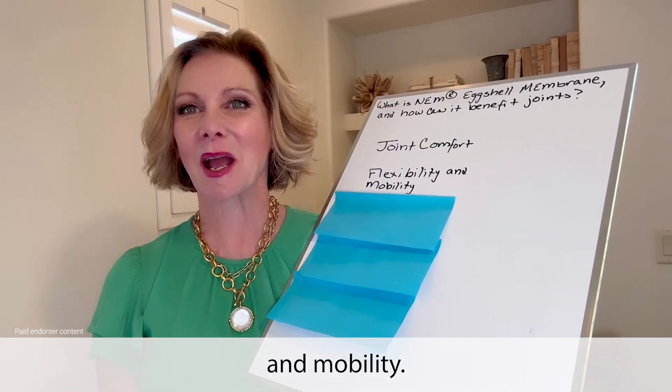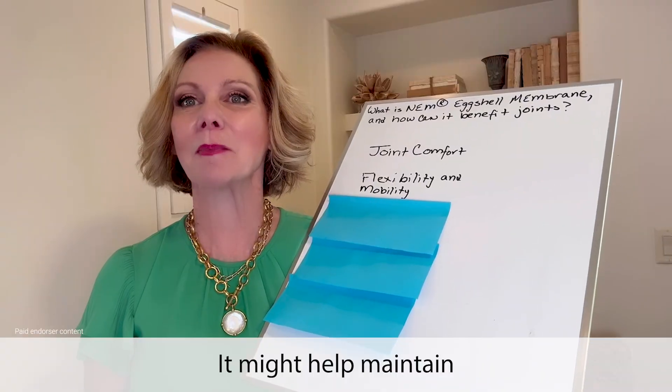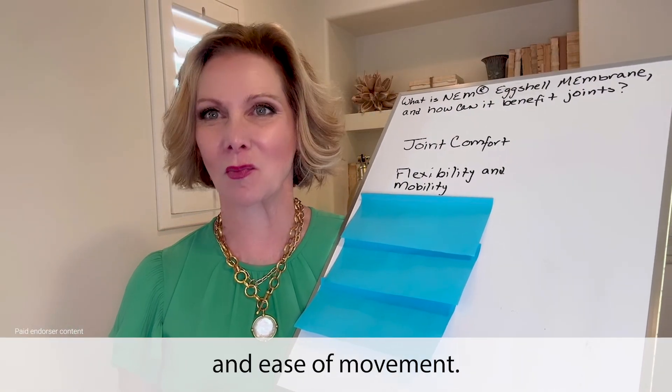Flexibility and mobility: by supporting the cushioning properties of cartilage, it might help maintain joint flexibility and ease of movement.